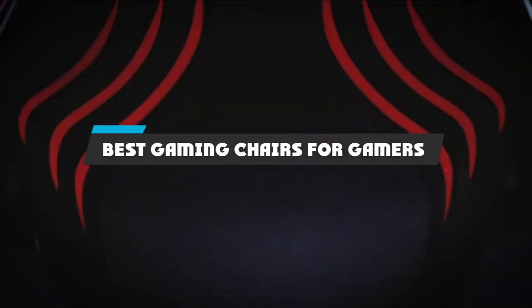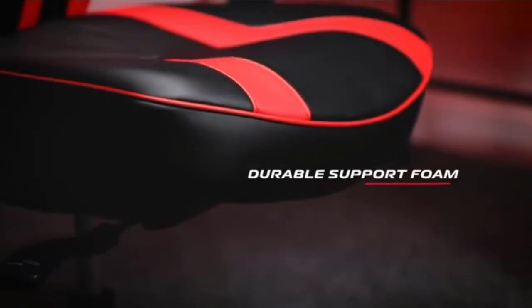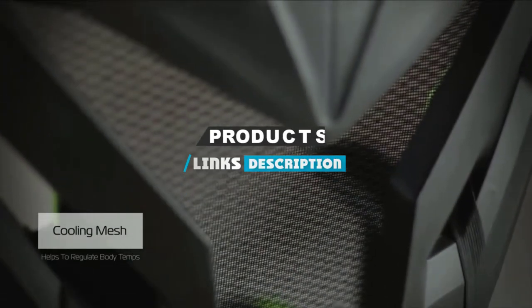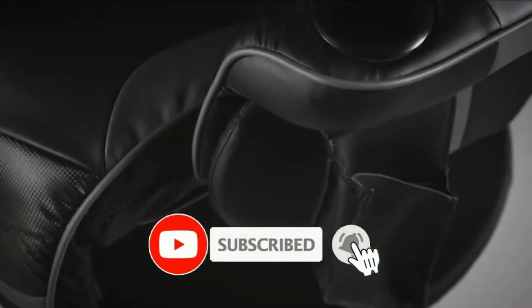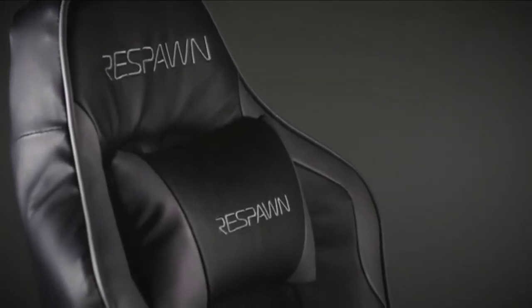If you're looking for the best gaming chairs for gamers, here's a list you must see. We made this list based on our personal preference and sorted it based on their features, prices, quality, durability, and reputation of the manufacturers and customer feedback. We have also included options for every type of customer.